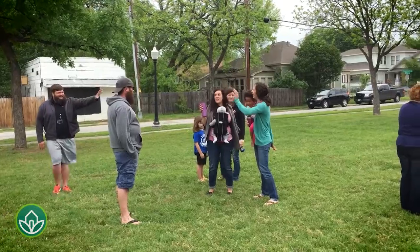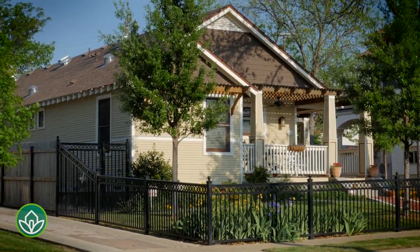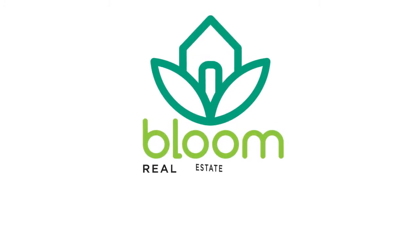Fairmount is one of Fort Worth's classic areas, and if you'd like to learn more or have a personal tour of homes available in the area, contact Bloom Real Estate Group today. Bloom Real Estate Group — we are Fort Worth.